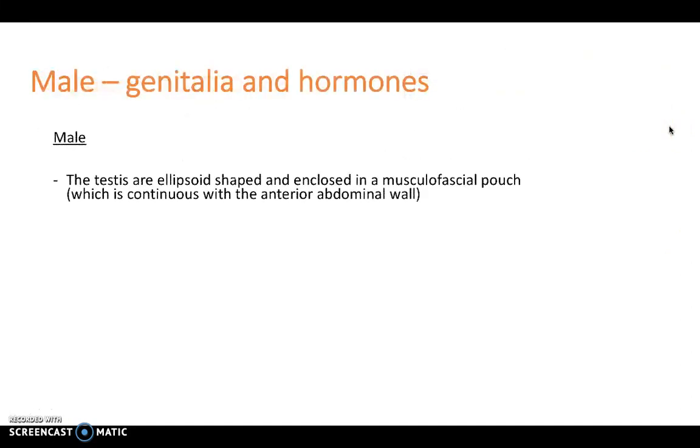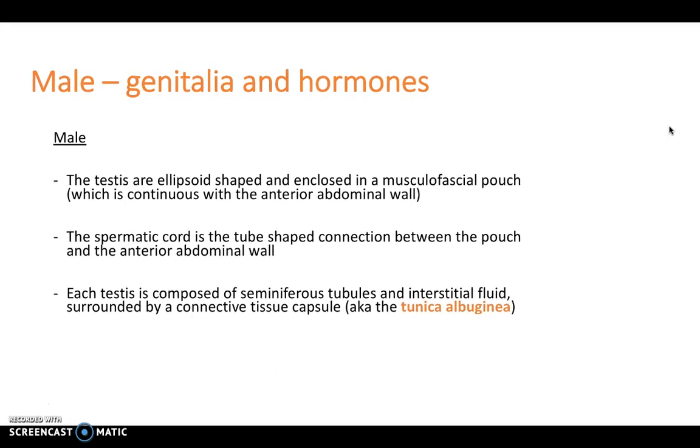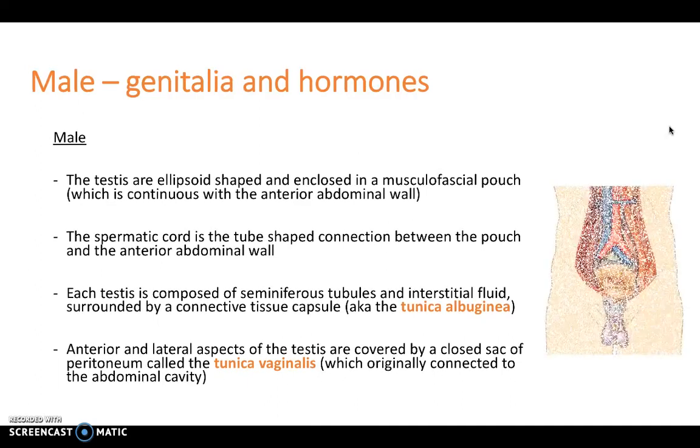With regards to male genitalia and hormones, the testes are ellipsoid-shaped and enclosed in a musculofascial pouch, which is continuous with the anterior abdominal wall. The spermatic cord is the tube-shaped connection between the pouch and the anterior abdominal wall, and each testis is composed of seminiferous tubules and interstitial fluid — this is where the spermatozoa is produced — surrounded by a connective tissue capsule called the tunica albuginea. Anterior and lateral aspects of the testes are covered by a closed sac of peritoneum called the tunica vaginalis.